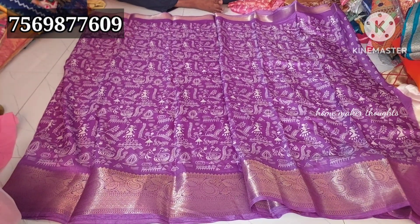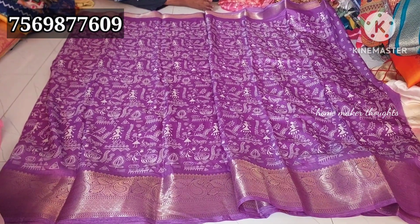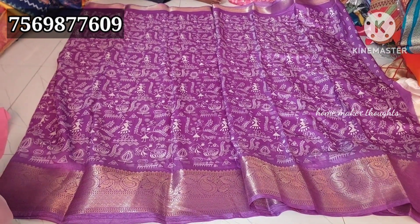Hi friends, welcome back to our channel. Today we will showcase the corsage saree collection.